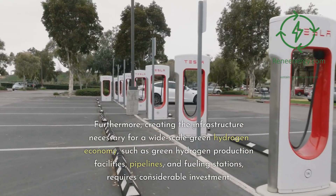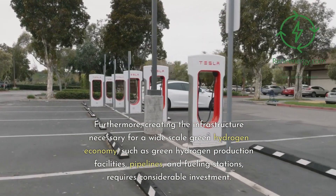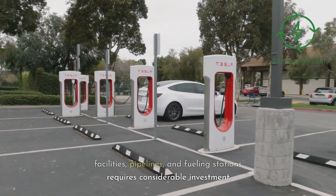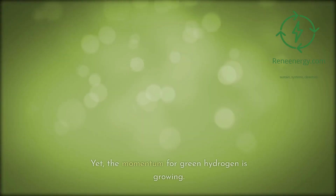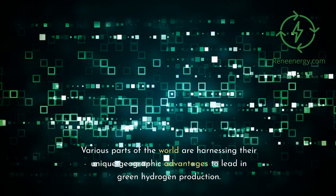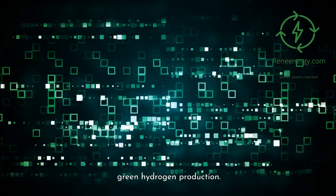Furthermore, creating the infrastructure necessary for a wide-scale green hydrogen economy — such as green hydrogen production facilities, pipelines, and fueling stations — requires considerable investment. Yet the momentum for green hydrogen is growing, with various parts of the world harnessing their unique geographic advantages to lead in green hydrogen production.